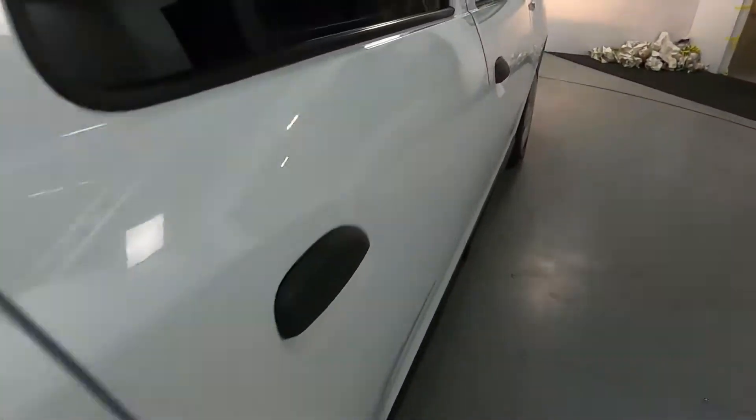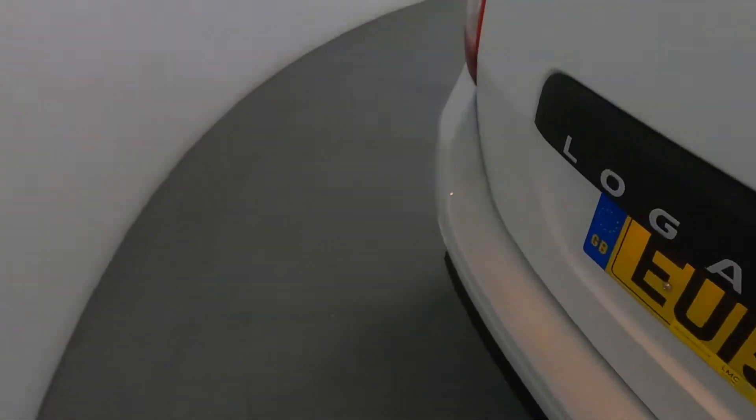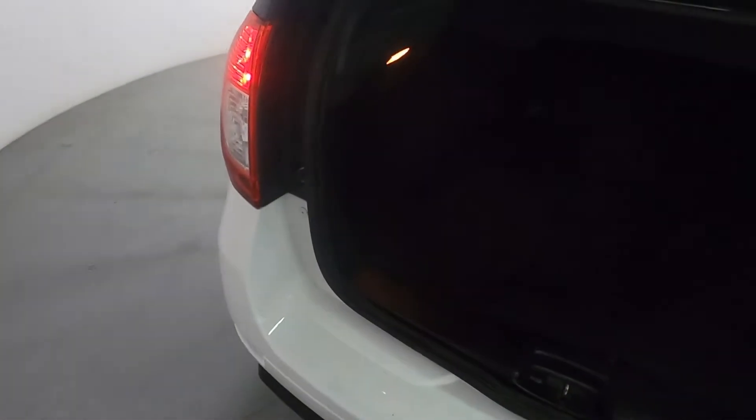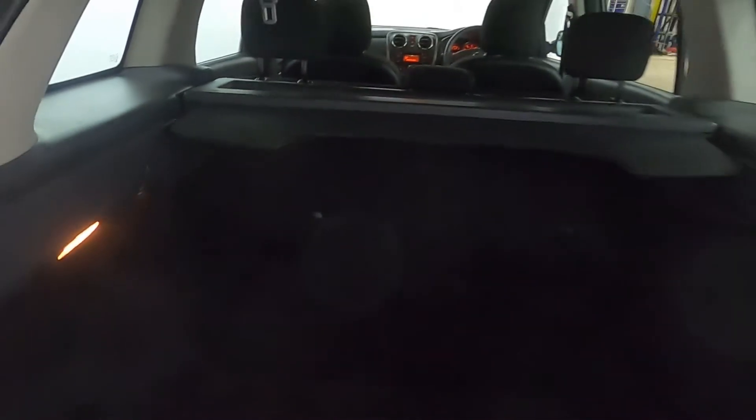To open the boot, you have a handle down in the foot well. And like I said, it has got a massive boot — it goes all the way back. You can really load this thing up and you've also got a piece that folds out to cover any valuables in the boot.